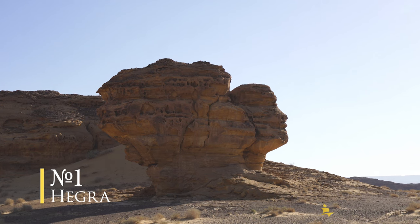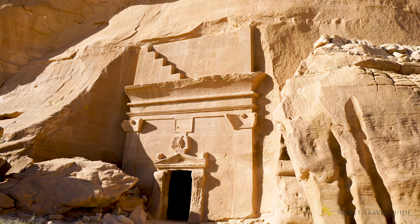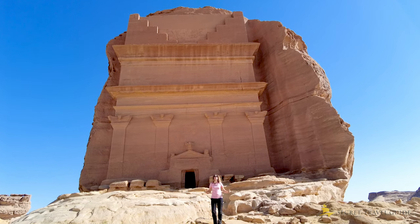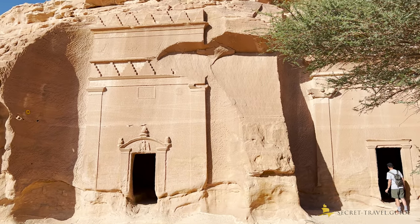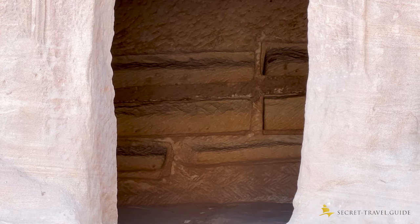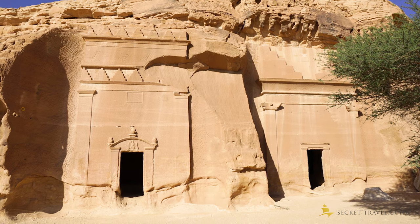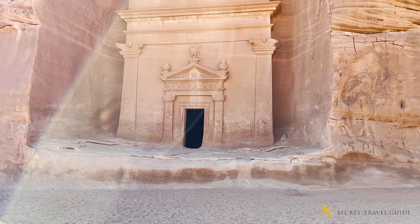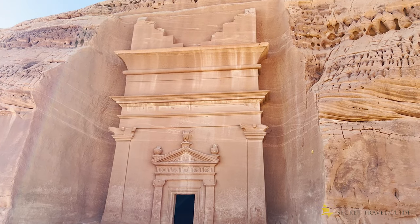Number 1: Hegra. Welcome to the UNESCO World Heritage Site of Hegra. Hegra is Saudi Arabia's first UNESCO World Heritage Site. Here you will explore over 110 remarkably well-preserved tombs of the Nabataean Kingdom. The site constitutes the Kingdom's southernmost first and second largest city after Petra.